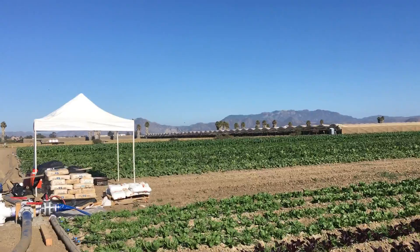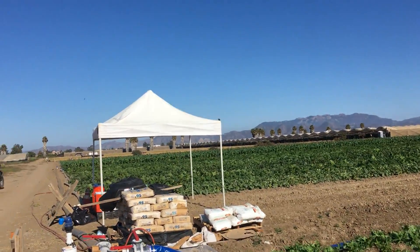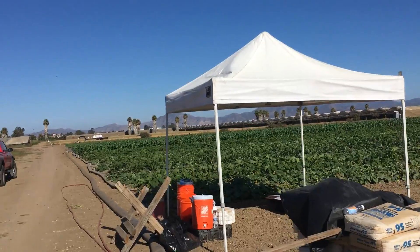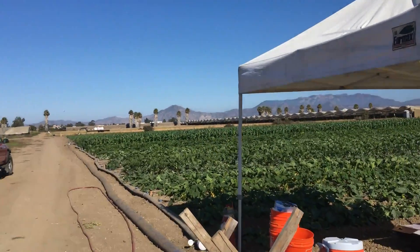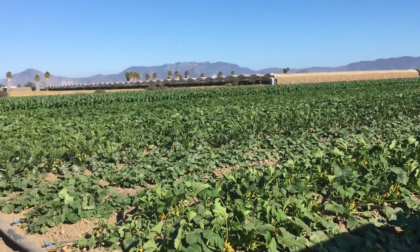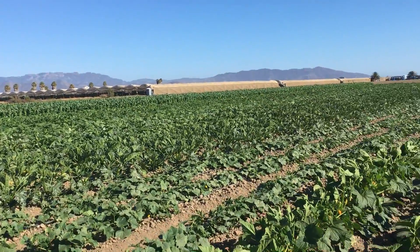So we call ourselves regenerative farmers. This is step one for us — getting roots in the ground, getting the ground covered. This begins the process of building up the soil, and we also have to be economically regenerative. So this allows us to have a harvest, to take that harvest to market like I did today in Santa Monica, and have financial resources redirected back into this work.